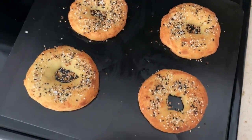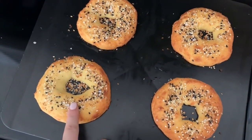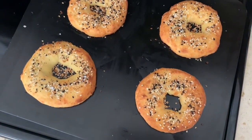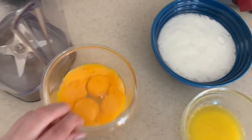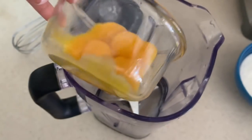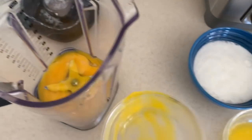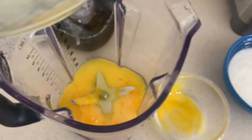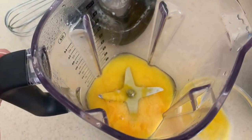Our bagels are done - they are golden brown, they look really delicious, they smell amazing, and they are soft. We want to give them a few minutes to rest and then we can start to enjoy these. Now I've got some melted butter and I'm gonna pop my egg yolks into the blender, add the melted butter, and then we're gonna add a little bit of baking soda once this is blended together.